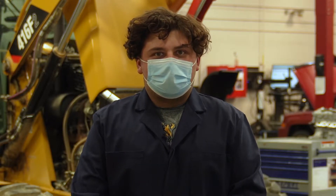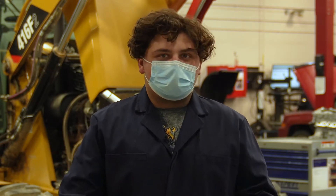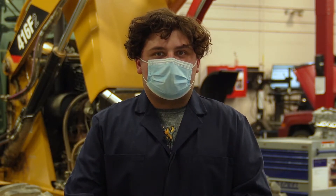I'm Dante Sirio and I'm studying automotive service technician. I'm in my first year, first semester, and we're studying automotive technicians — so motors, transmissions, and anything suspension-wise.